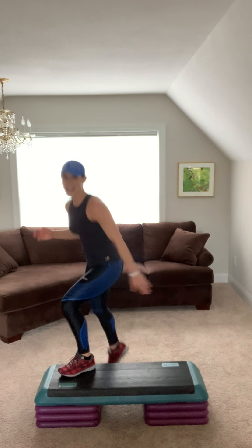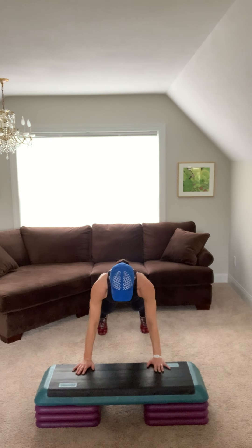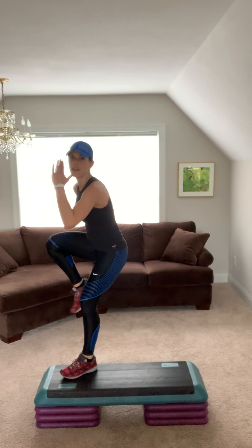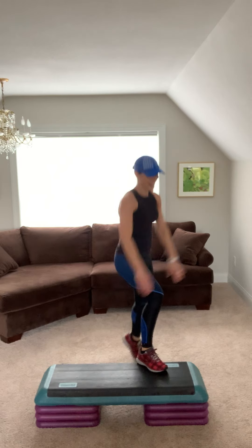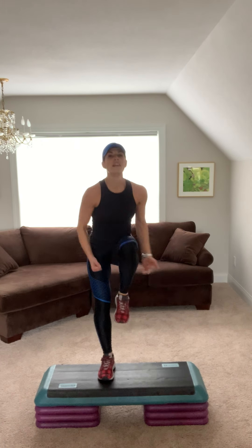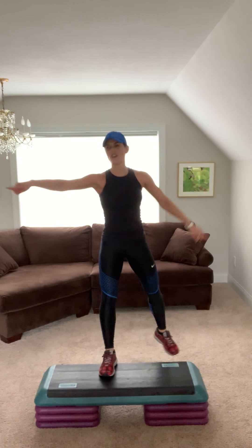Here come the burpees. Go for it. Jump shot knee. Burpee. Jump shot knee to the right. Give me basic left. You've got this. V-step. Step knee. Yes you can, keep breathing. Step tap. Nice. Repeater strong.